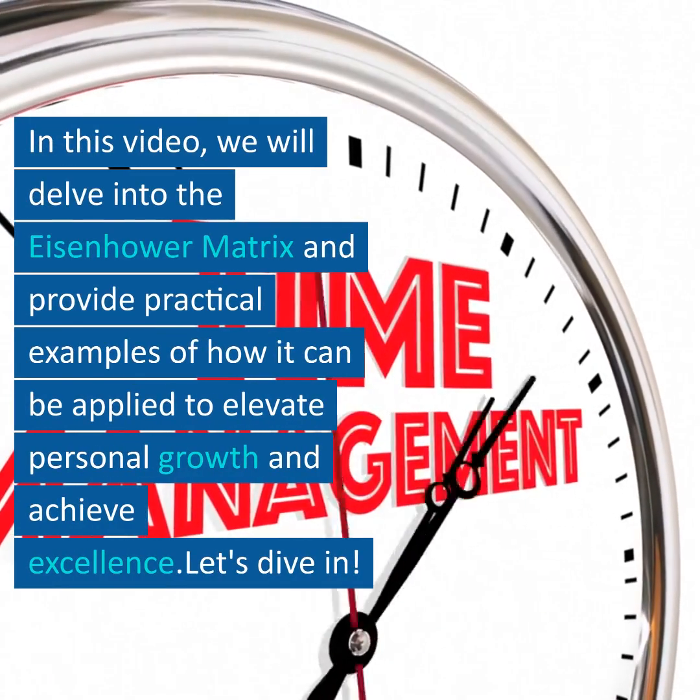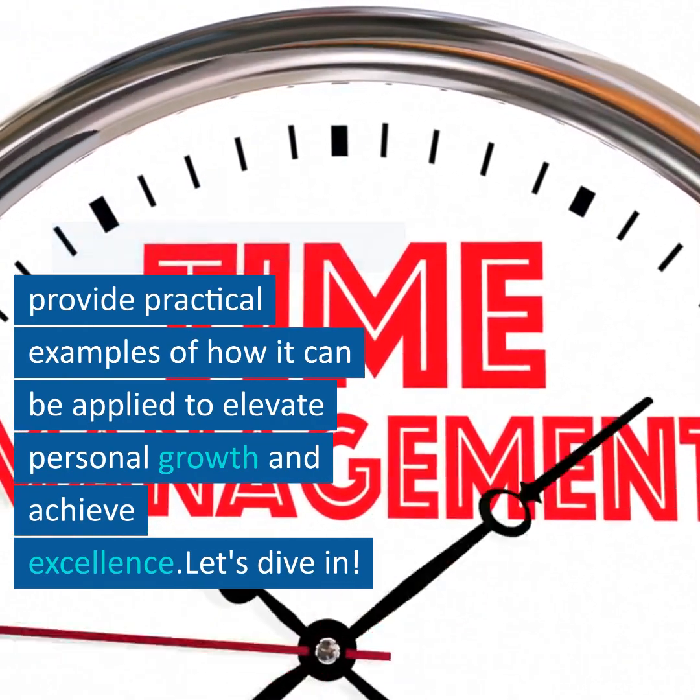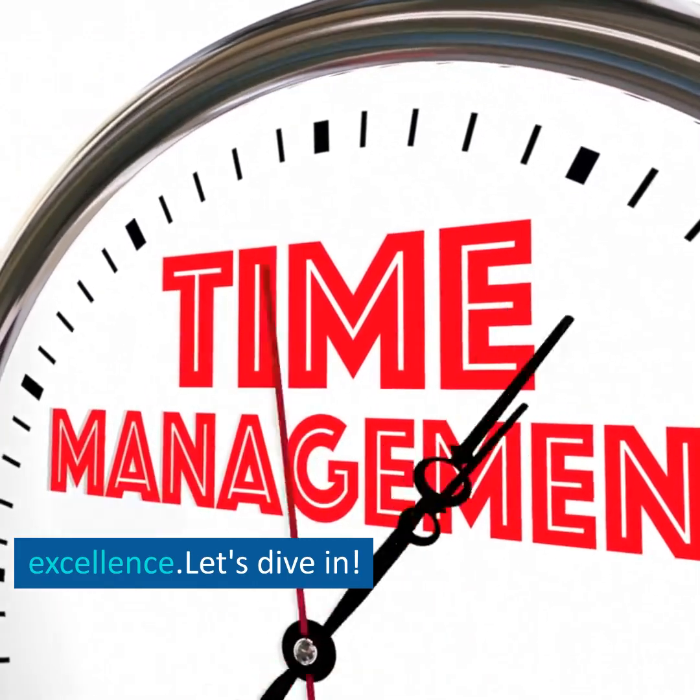In this video, we will delve into the Eisenhower Matrix and provide practical examples of how it can be applied to elevate personal growth and achieve excellence. Let's dive in.